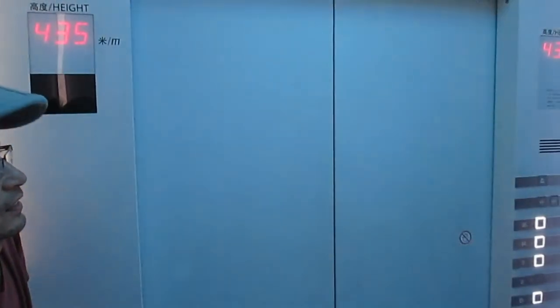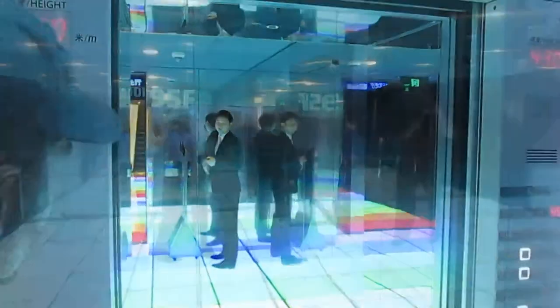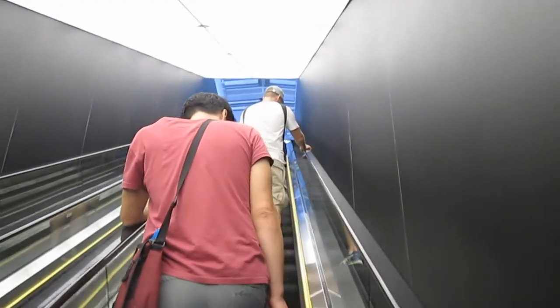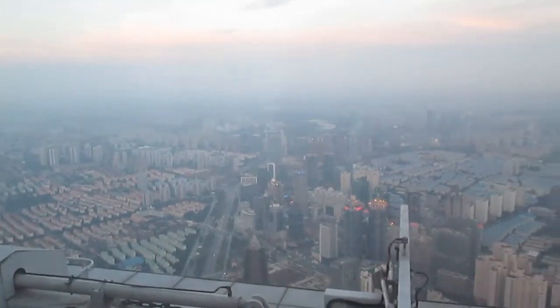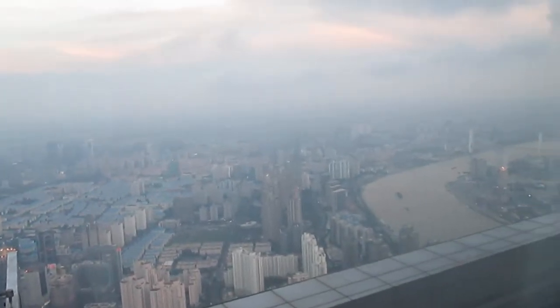Here's the glass floor. We're on the 95th floor with a nice lit-up floor display — they've tried to make the whole thing pretty high-tech. And this is the view from the 95th floor. There's a little bit of haze, but we're up here around sunset so hopefully we'll get a pretty nice view.